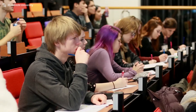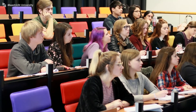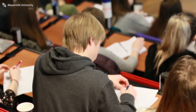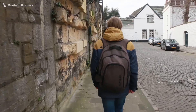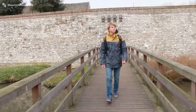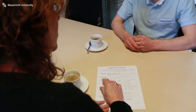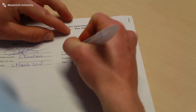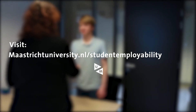By choosing the activities that best suit your interests and abilities, you can boost your employability and enrich your overall student experience. Start investing in your future now. No matter whether you're a bachelor's or master's student, Maastricht University is there to help you strengthen your employability. So check out our student employability webpage and learn more about the opportunities available for you. Remember, the future is yours.